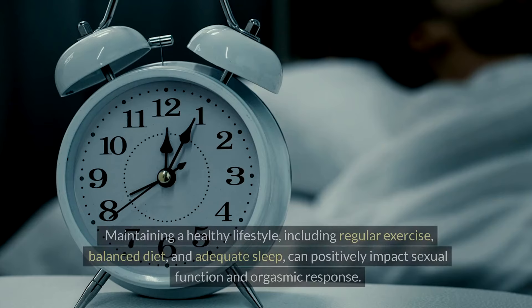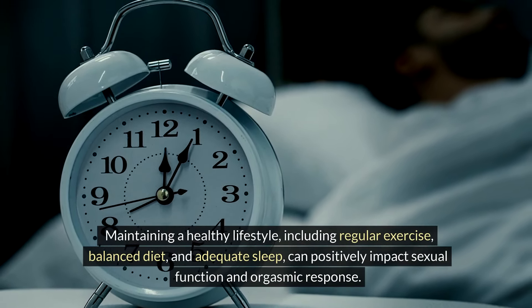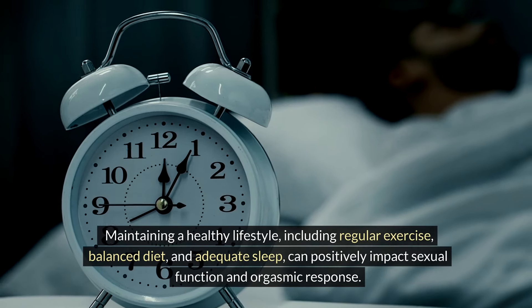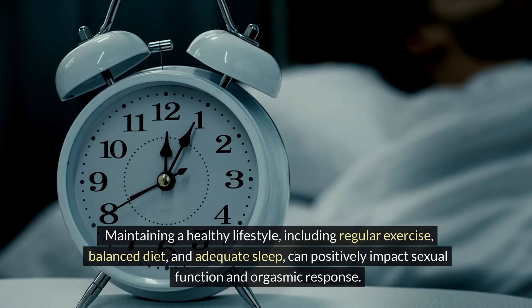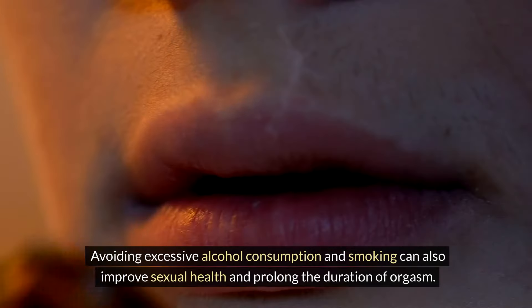Healthy Lifestyle Habits: Maintaining a healthy lifestyle, including regular exercise, balanced diet, and adequate sleep, can positively impact sexual function and orgasmic response. Avoiding excessive alcohol consumption and smoking can also improve sexual health and prolong the duration of orgasm.